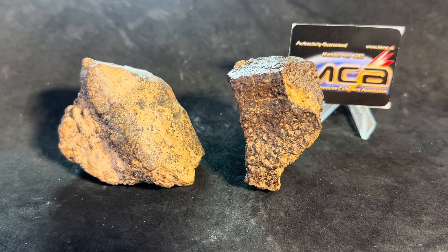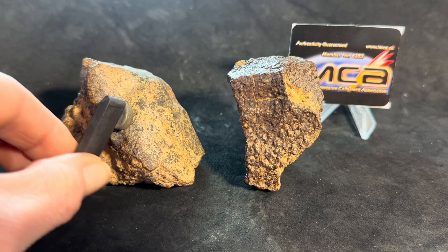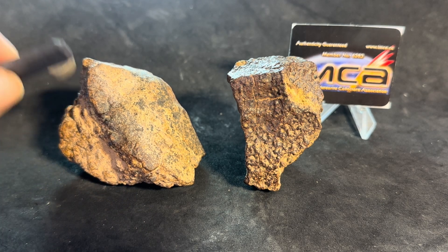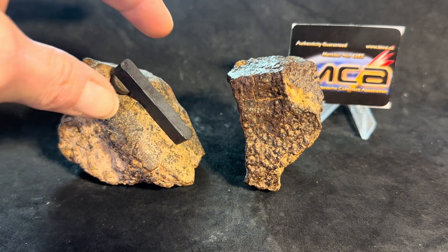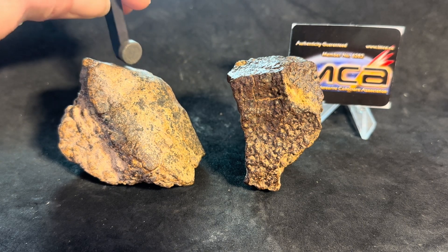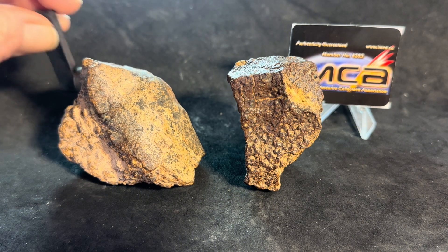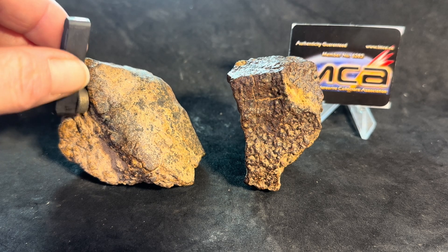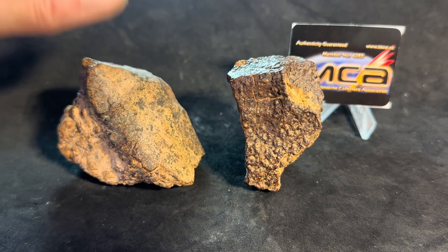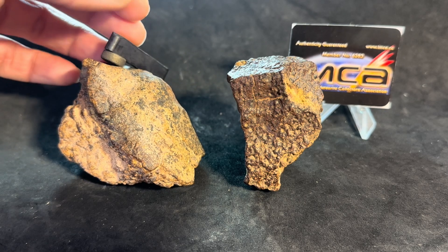Before we cut these stones, let's check the magnetic attraction. There's definitely some magnetic attraction here — it's enough to draw the magnet but not really hold it. I don't see a lot of chondrules on the outside of this, so I wonder if the metal in here is just melted and smooshed together. Instead of little metal blebs we might get melt veins through this rock.